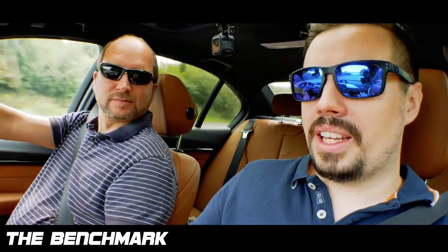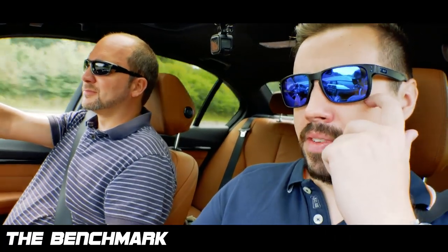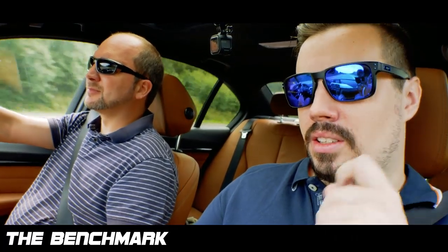But considering the sportier ride, comfort-wise I'd say it's 90% as the 35D. The 35D is very, very soft.